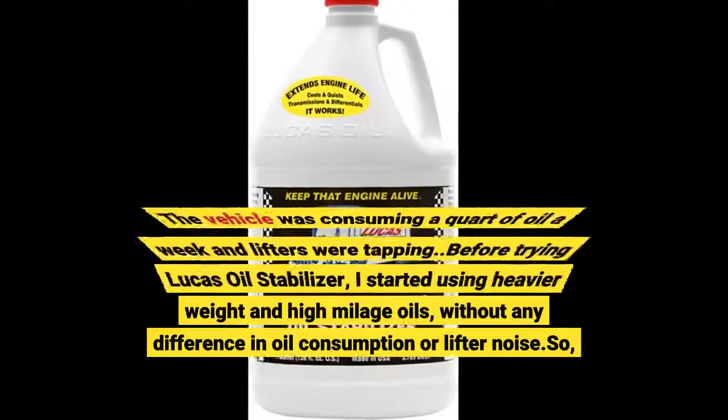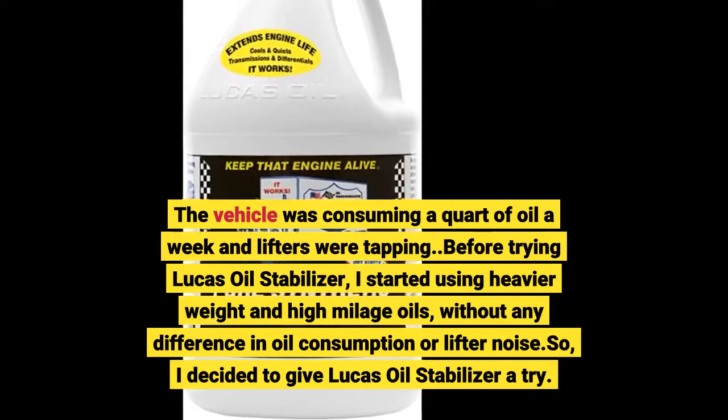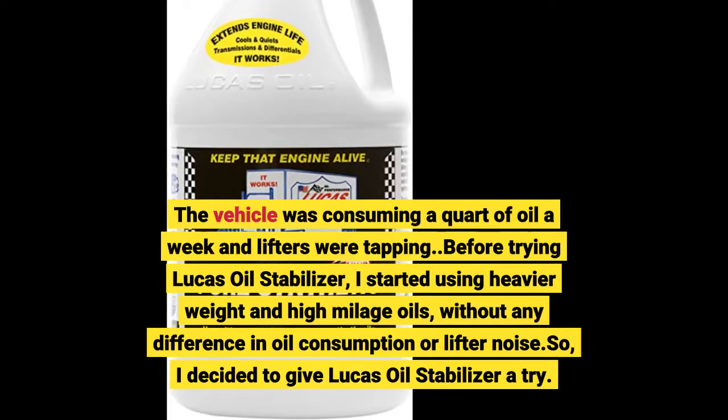The vehicle was consuming a quart of oil a week and lifters were tapping. Before trying Lucas Oil Stabilizer, I started using heavier weight and high mileage oils without any difference in oil consumption or lifter noise.